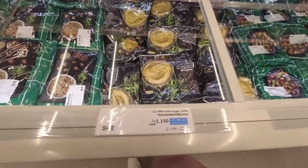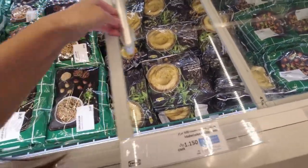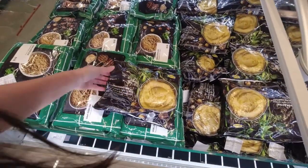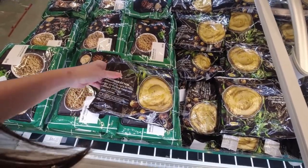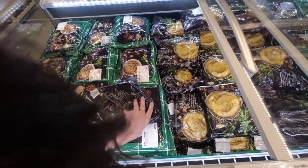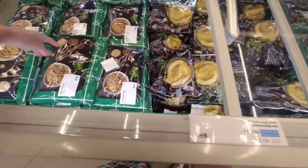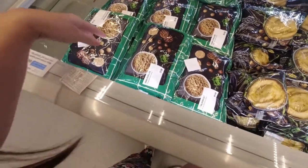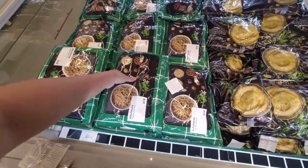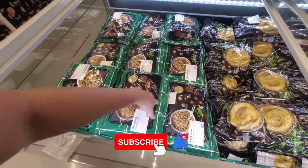They have frozen mashed potatoes — it's ready to eat, you just have to heat it up before eating. It's 1,150 per pack. And this shapeable plant meat is 3,500 per pack, which is a lot — you can use it to make wraps, for example.